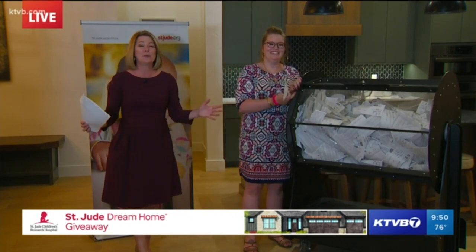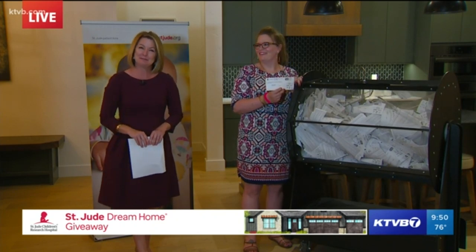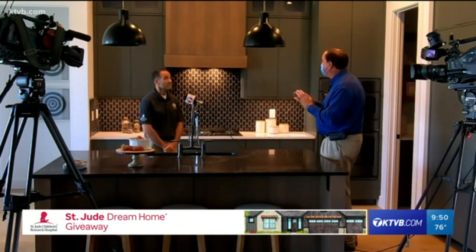This home would not be possible without Berkeley Building Company. We brought in Joe Attala, who is the architect with Berkeley Builders — he's the one that designs and puts this together with the help of Jenna Englund, who does all the colors. You guys have a whole theme to this house. We've got a great team — everybody puts their heads together, and this year we decided to do a mountain modern theme.